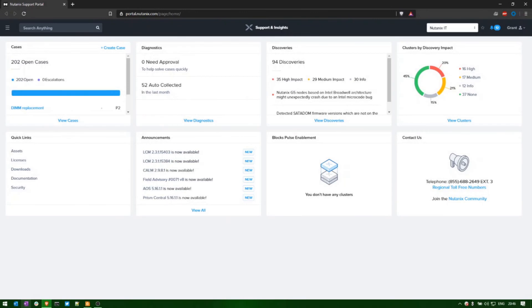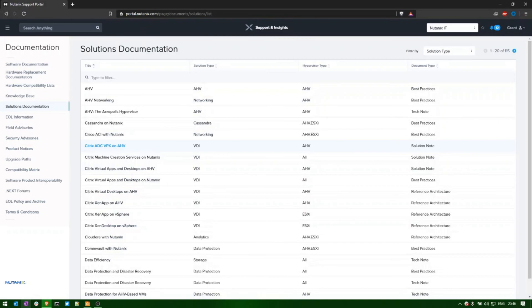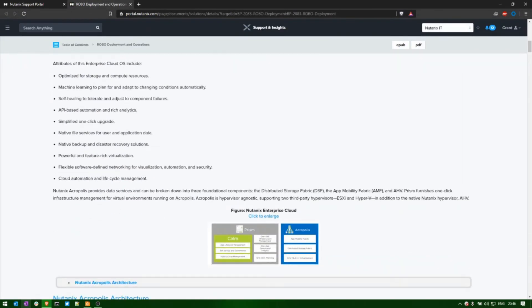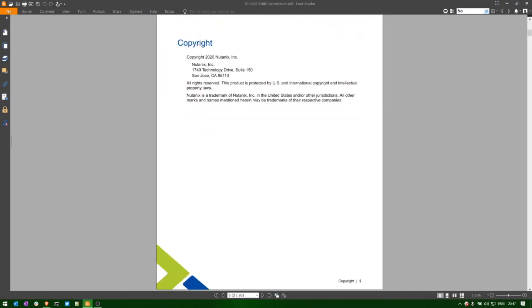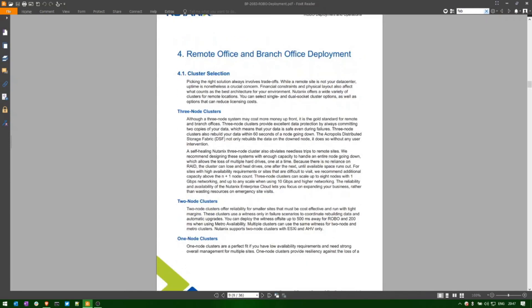If you want to know more about the single node and two node ROBO solutions, head over to the support portal, expand out the menu, go to documentation, and select solutions documentation. There's a wealth of best practice guides and tech notes here. Searching for ROBO brings up the ROBO deployment operations best practice guide, which details the requirements for ROBO solutions including three node, two node, and one node clusters. It's available in PDF and EPUB format, which you can provide to customers or prospects to help with their choice around Nutanix for a ROBO solution.